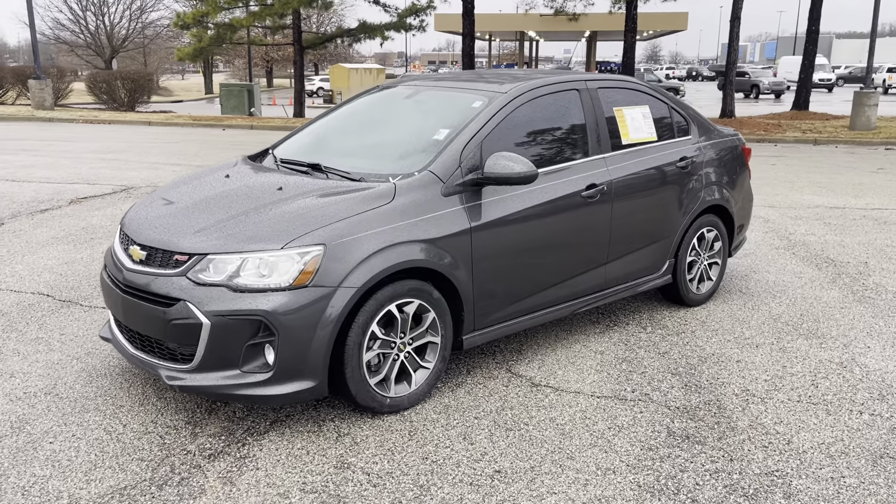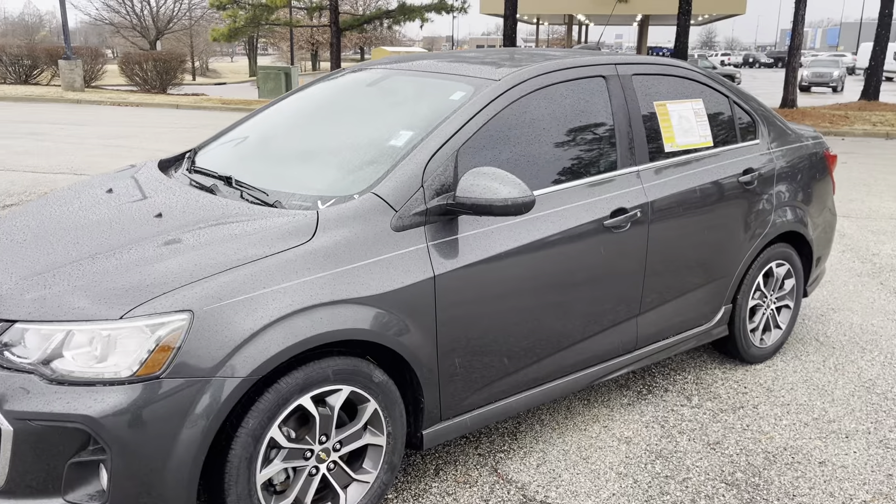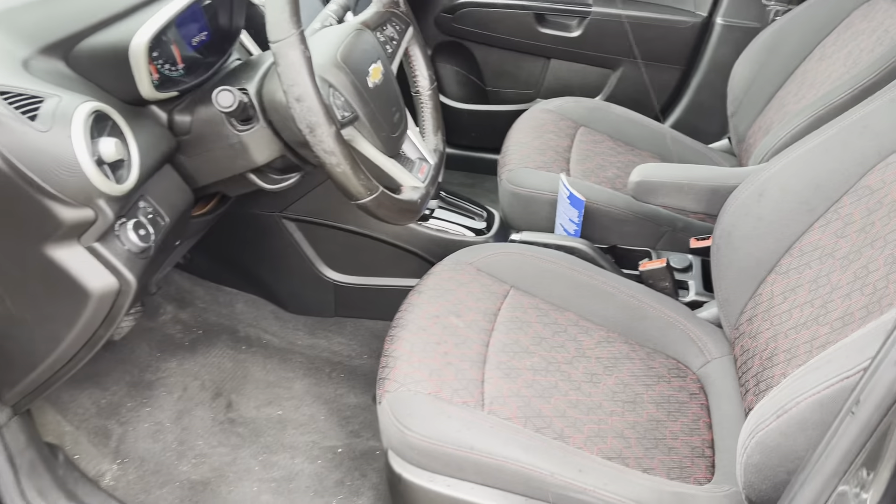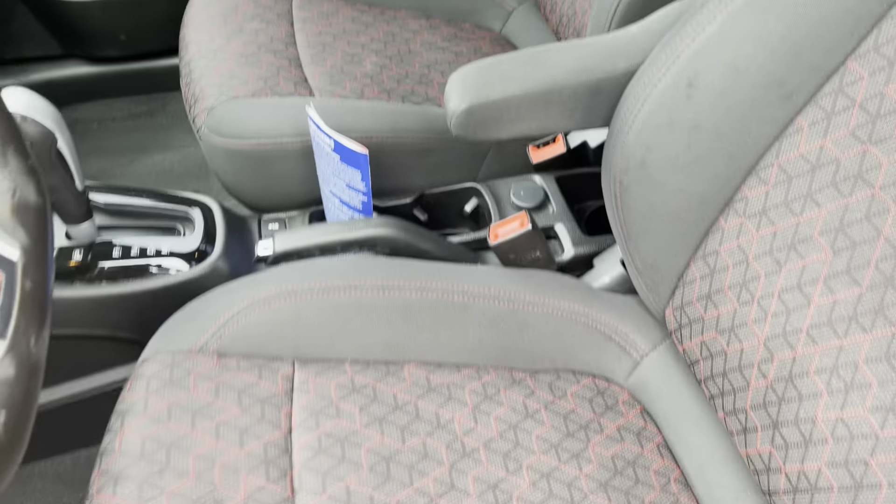2017 Chevrolet Sonic. This is the RS with the turbo. My oh my, is this nice. Check out this beautiful interior. I just love the design on this.